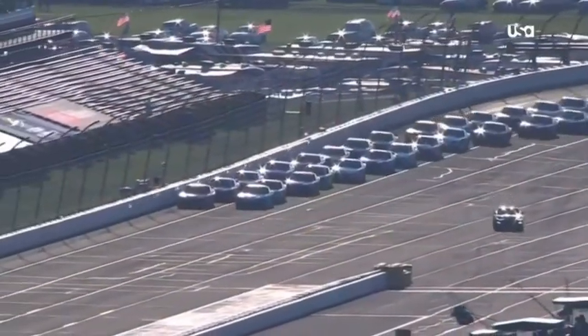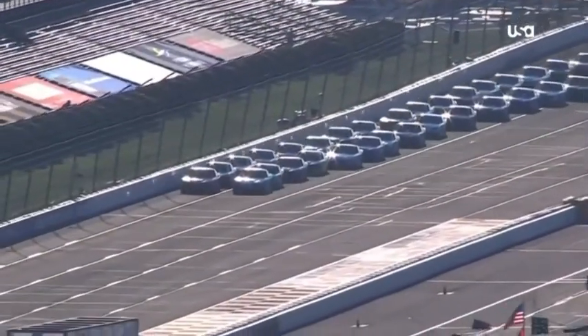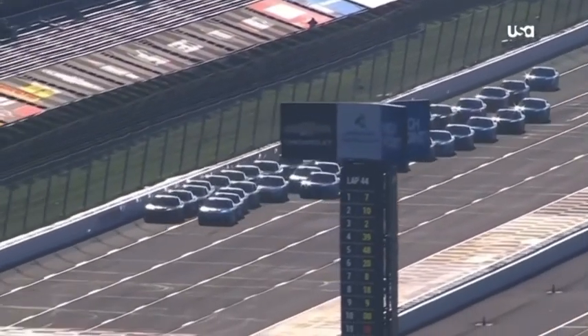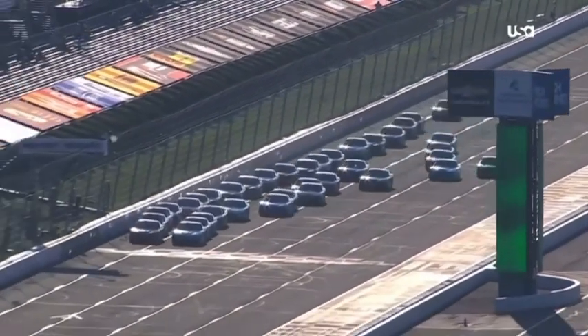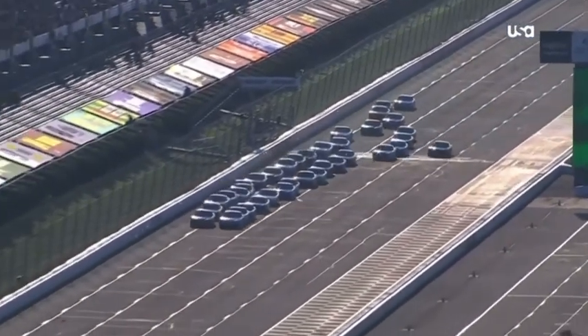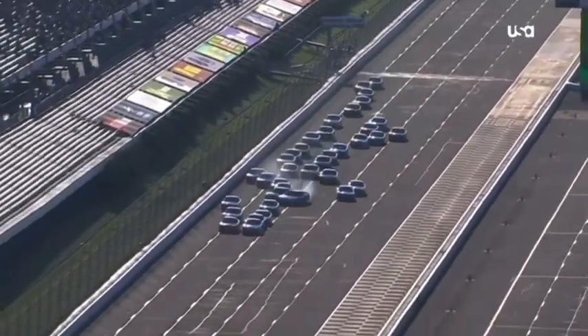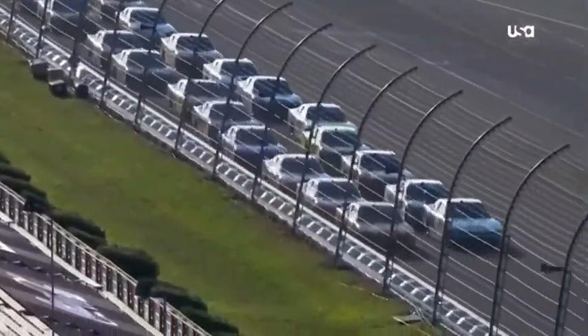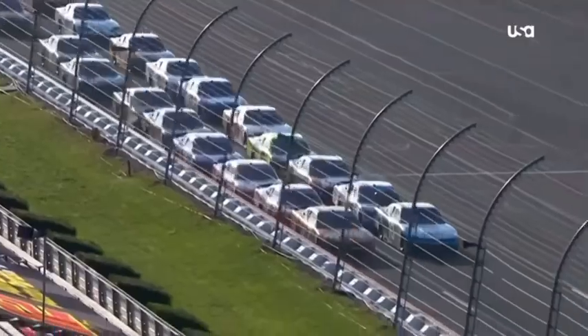Let's look at what happened on this restart. From that higher view you could see everybody wiggling, squirming, trying to get traction — a lot of movement, a lot of bumper tag, trying to push each other and get each other going. Very aggressive, because of how hard it was for the front two rows to get going on those old tires.